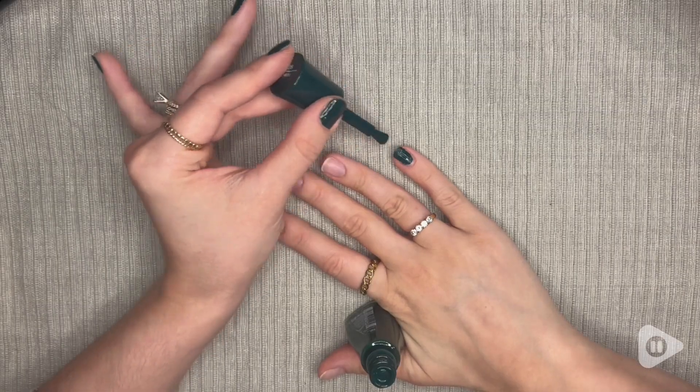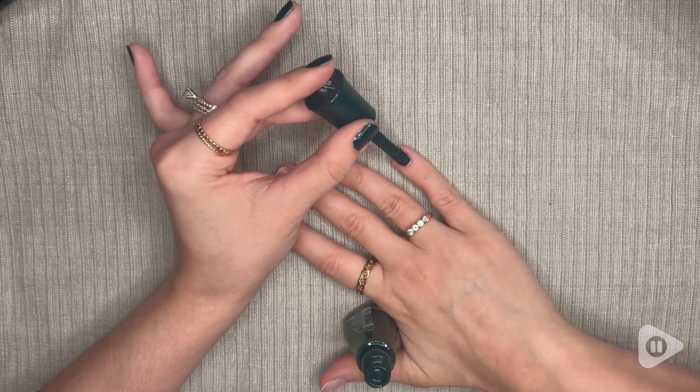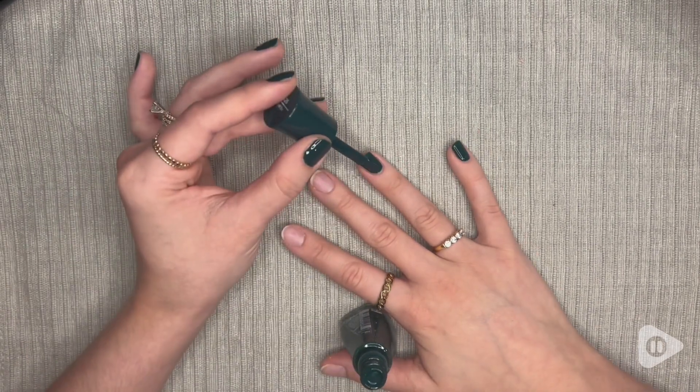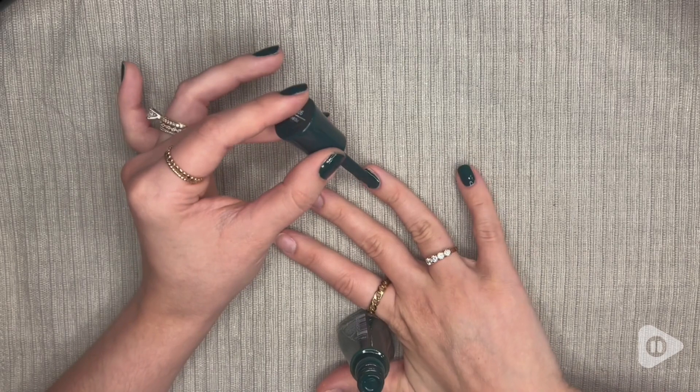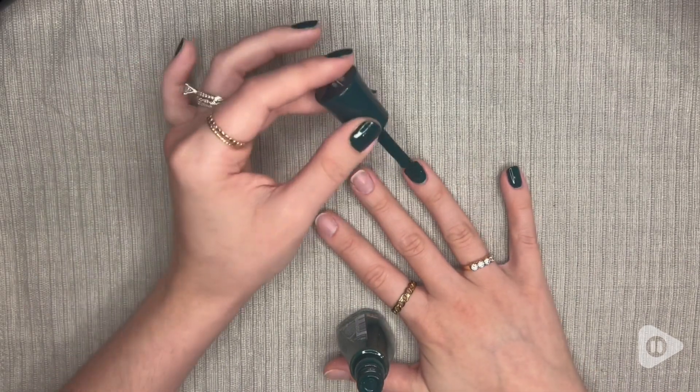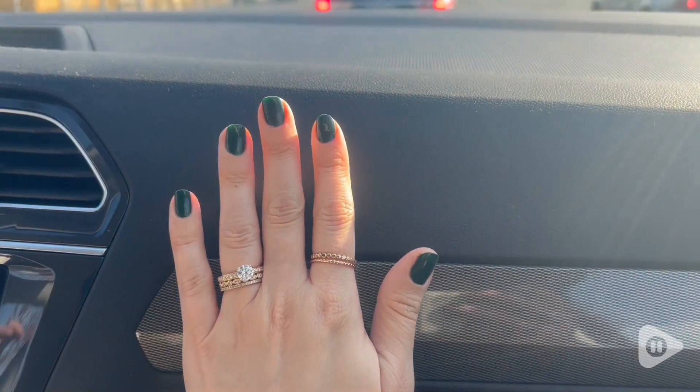I really, really love this green color as well. This is maybe one of my all-time favorite colors ever, and to be able to have such a pigmented nail polish that is so easy to apply and dries super quickly — and again, this is just one coat. It's amazing.